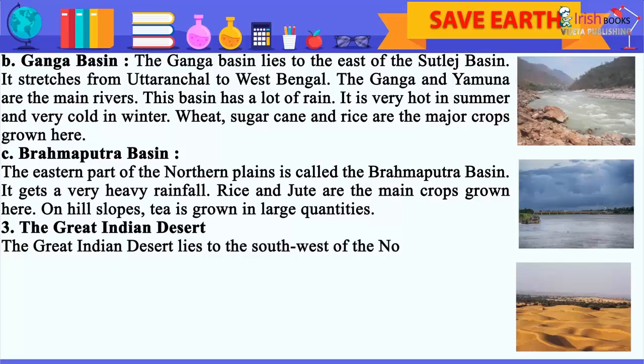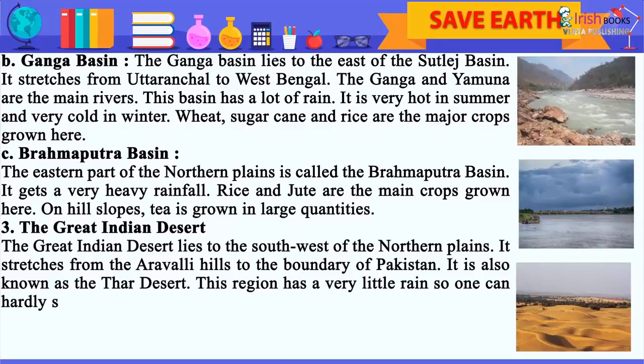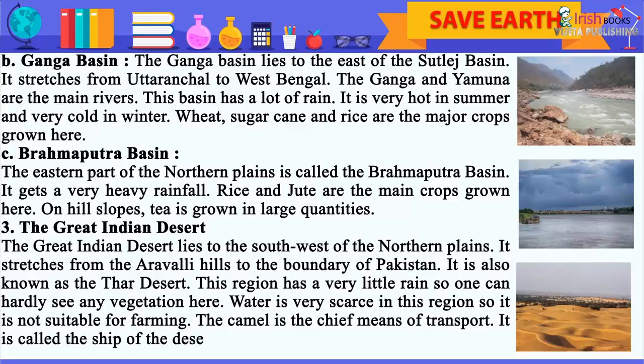The Great Indian Desert lies to the southwest of the Northern Plains. It stretches from the Aravalli hills to the boundary of Pakistan. It is also known as the Thar Desert. This region has very little rain, so one can hardly see any vegetation here. Water is very scarce in this region, so it is not suitable for farming. The camel is the chief means of transport.